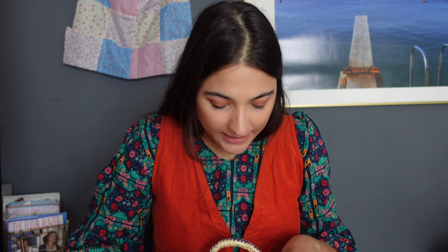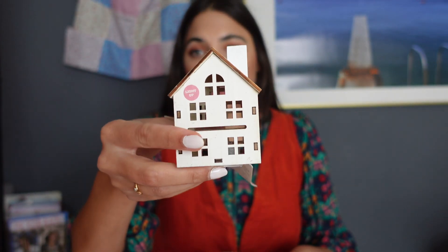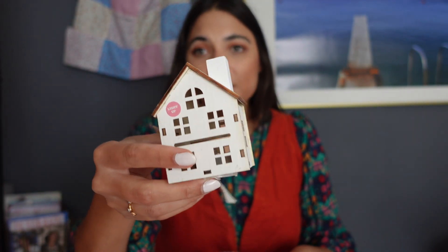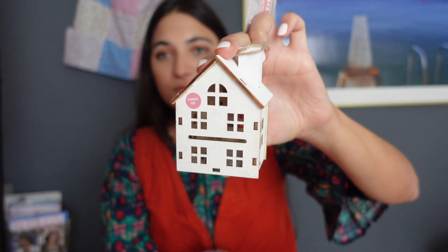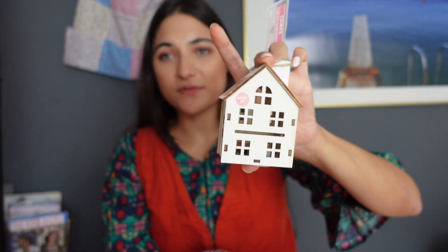This one's a little bit more Christmassy — probably a bit premature — but I found this little house. It's a really cute addition for a Christmas tree. There is a light box in there so I'm assuming it lights up. It's a really cute little wooden house and that was £1.50 from the pound shop.